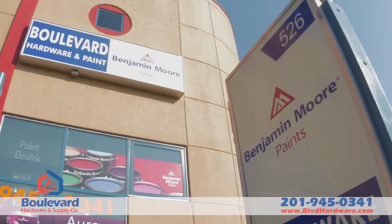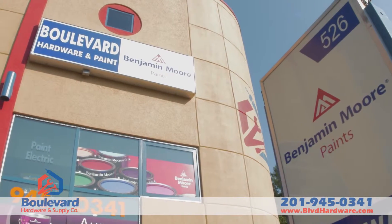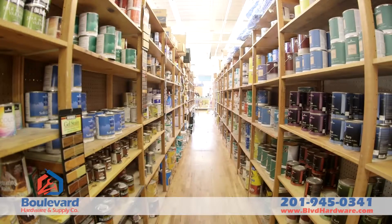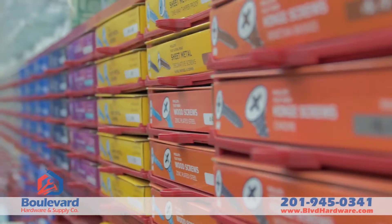You're really good. At Boulevard Hardware, we speak your language. We have a full staff of experts waiting to help you on your next job, from a full line of Benjamin Moore paint to all your electrical, plumbing, and building needs.